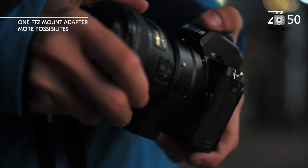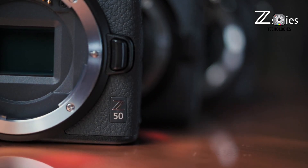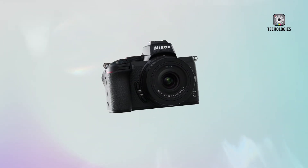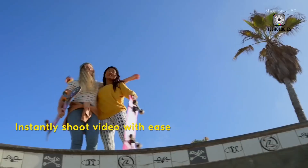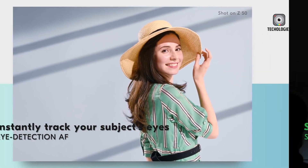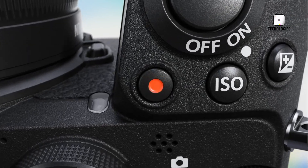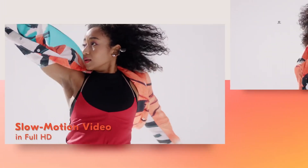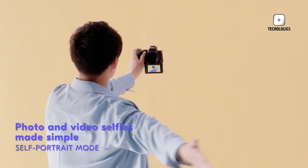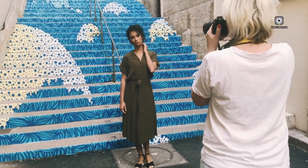The inclusion of a global shutter in the Z9 II remains a contentious issue. While global shutters offer significant advantages — such as eliminating rolling shutter distortion and unlocking unmatched flash sync speeds — they may not be necessary for all users. Nikon's stacked sensor technology in the Z9 has already minimized the impact of rolling shutter distortion for most practical applications. A global shutter would be exciting for high-speed action photographers, but Nikon may decide the Z9 II's appeal lies in enhanced resolution, improved video capabilities, and better low-light performance — upgrades more impactful for the majority of users.